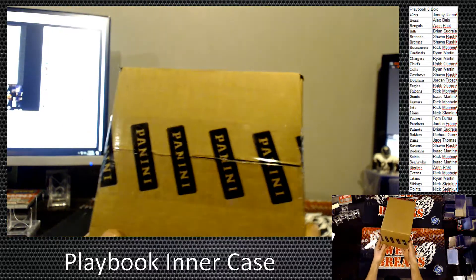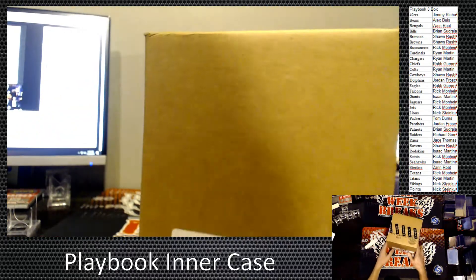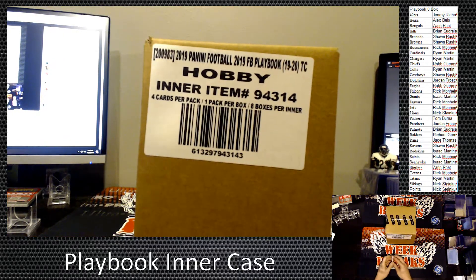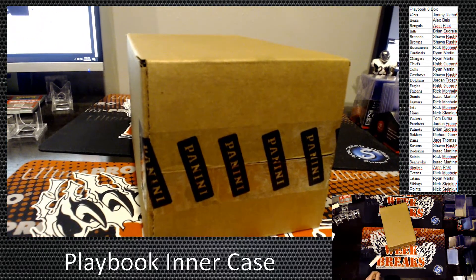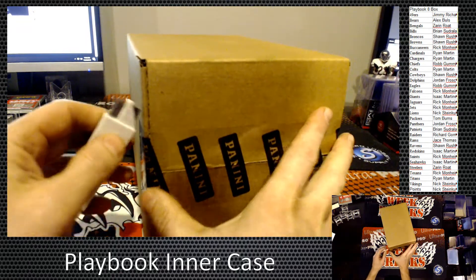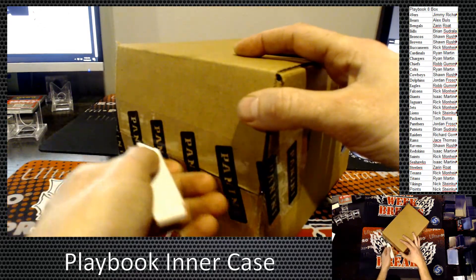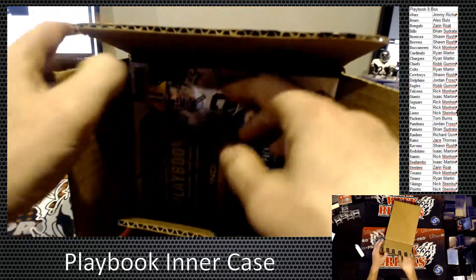We have a full intercase — eight boxes of 2019 Playbook. From what I read, one or three out of every four boxes are supposed to have a booklet. Hey Thomas, how's it going? These things are tiny.